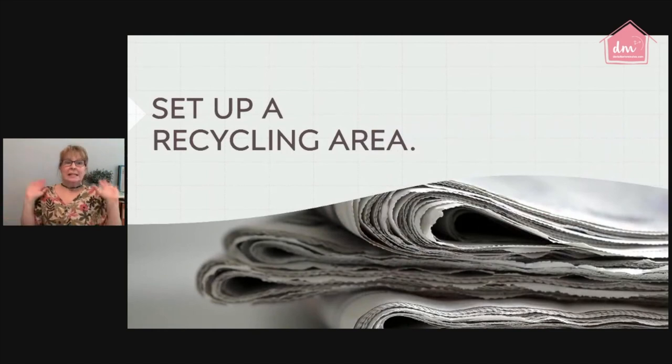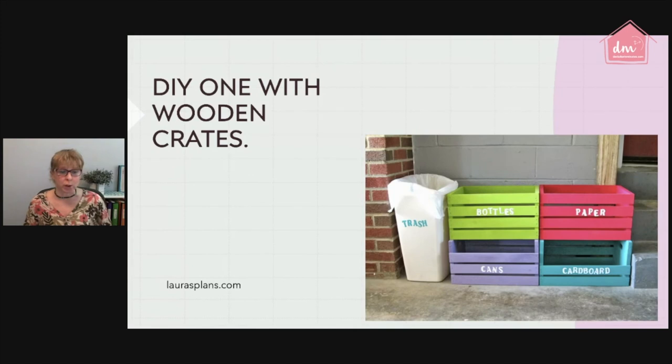Set up a recycling area — this is something I think is super important. If paper clutter is something you're dealing with right now, a big part of the problem is probably that you don't have a recycling center. By setting one up, it allows you to take those papers all the way to done and get them off the floor or counters. One idea is from laurasplans.com — she used wooden crates from Walmart, painted them, painted on labels, removed a few front boards for easy access, and set them right outside her garage door. It looks cute and the whole family can use it.